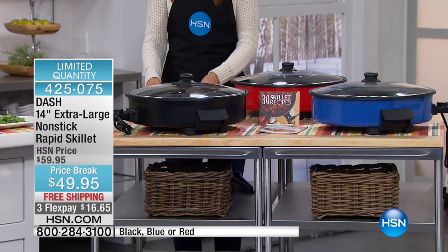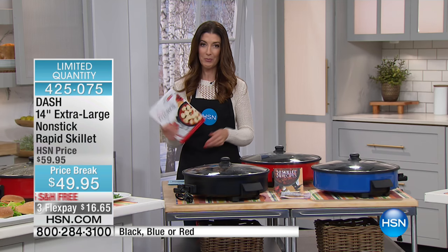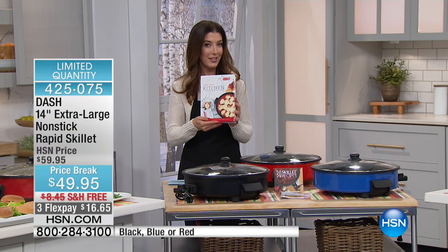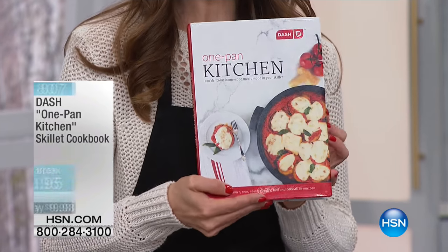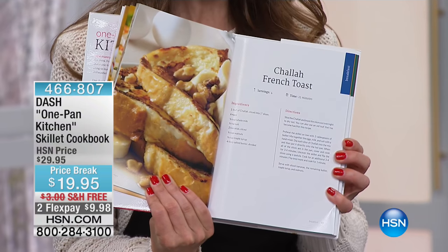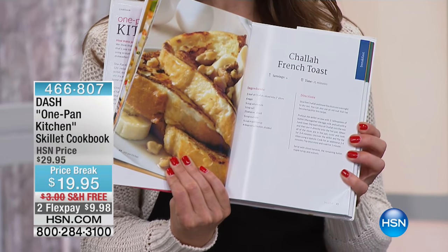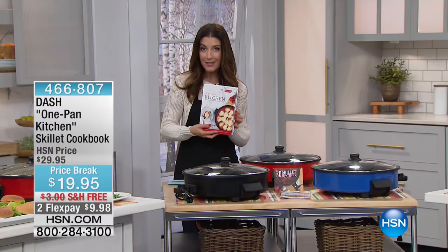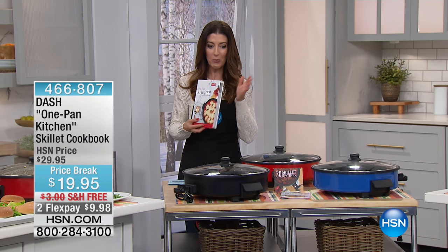And if you are into one-pan cooking and you hate to do dishes, you might want to add on our full-color Dash skillet cookbook. This one has more than 120 recipes with nice big color photographs, so you can make everything from French tacos to shrimp, chicken dishes, pasta, breakfast, dessert, and so much more.